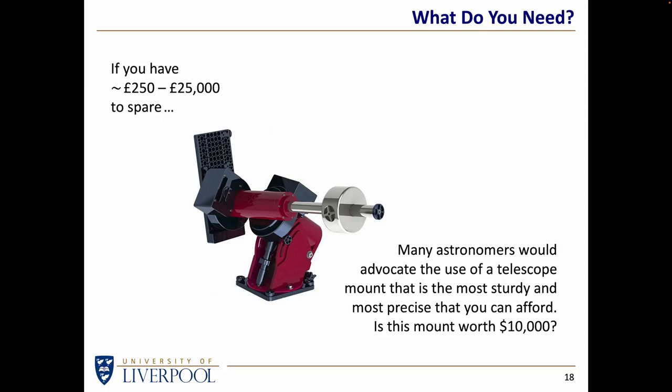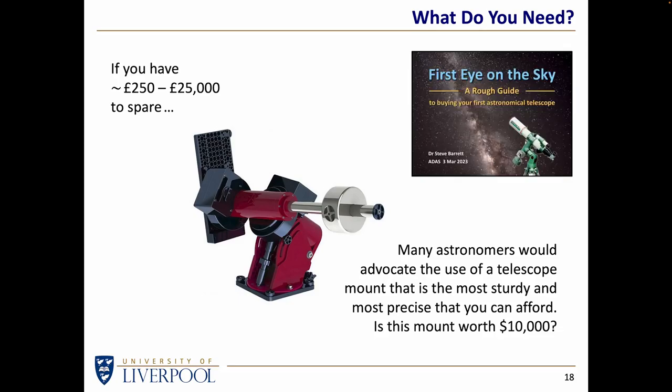So choosing a telescope is a bit of a minefield, and choosing a mount to put it on can be equally confusing. In a separate short talk, I give some guidance on how you might go about choosing the right telescope for you. But here we're talking about how to do astrophotography without splashing too much cash.